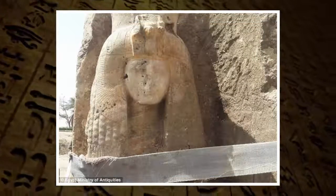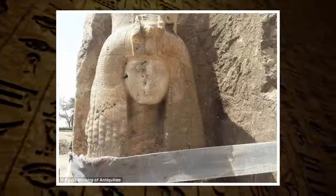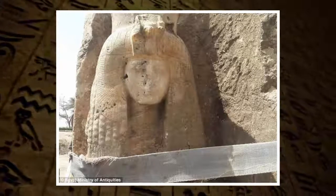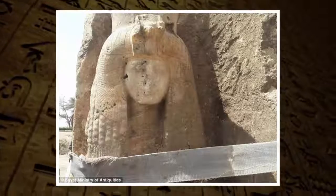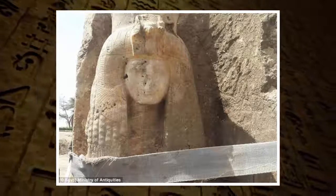Researchers made the remarkable discovery while carrying out a mission to find remains of a temple wall between the patio and a hall of columns. They also found a large statue of Amenhotep III. The team is now working to restore the collection, and they say all will be returned to their original temple locations once finished.